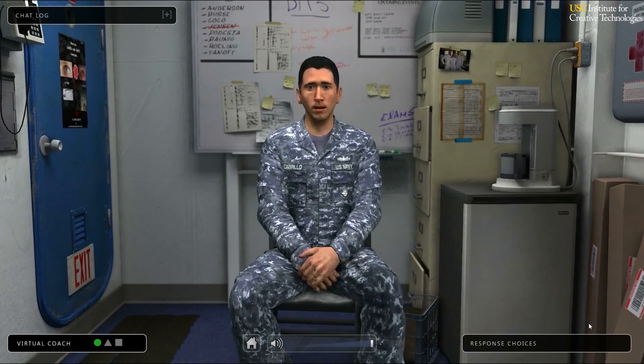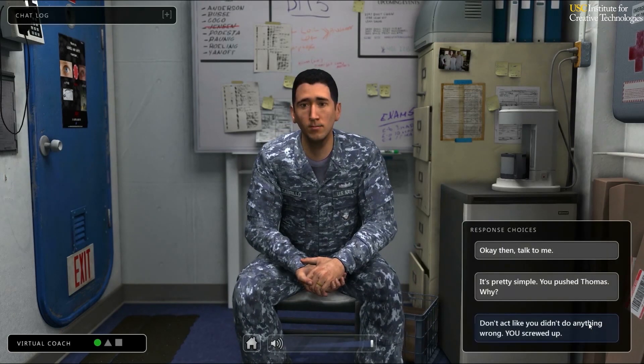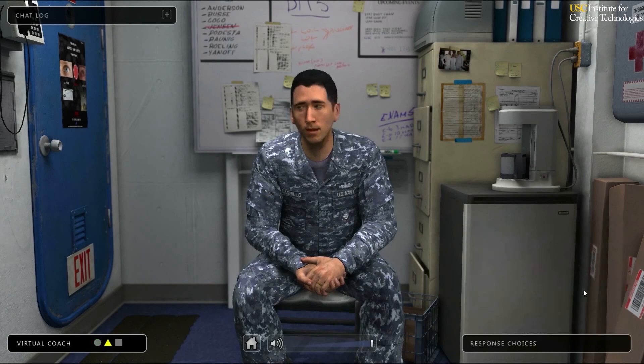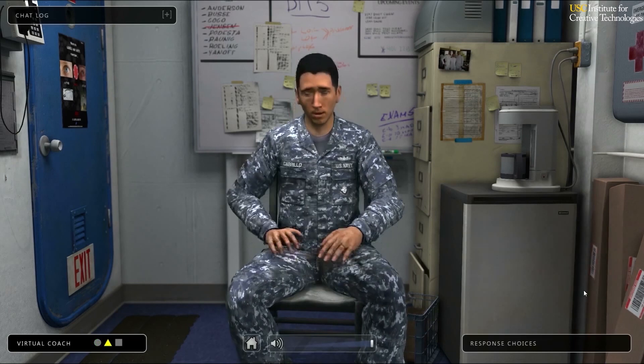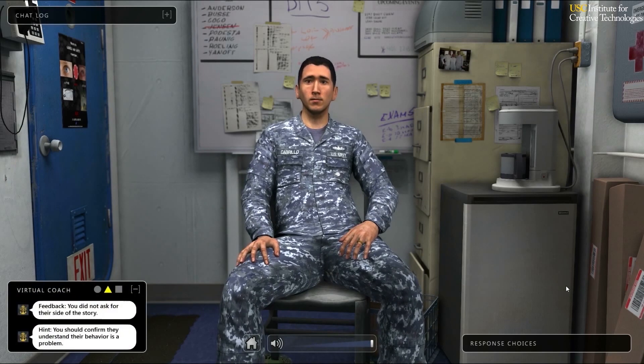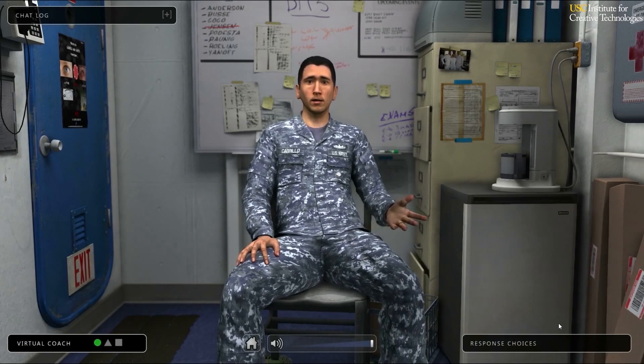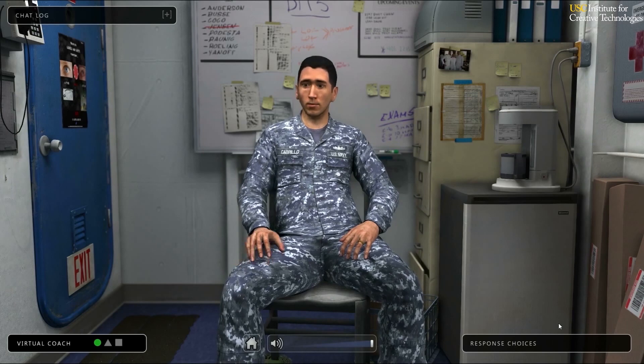Sir, I don't know why it's me who's in here. He deserved it. If he didn't start talking trash about my wife, none of this would have happened. A virtual coach provides guidance and suggestions to the student as they play. Sir, that guy was talking trash about my wife. You know, if you knew the whole story, you'd probably see it my way too.